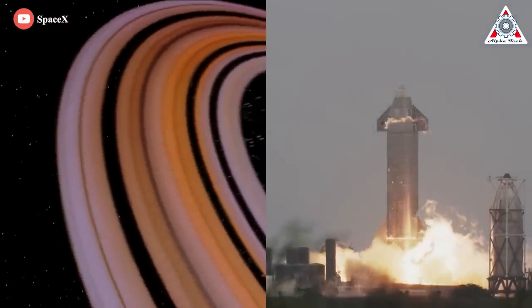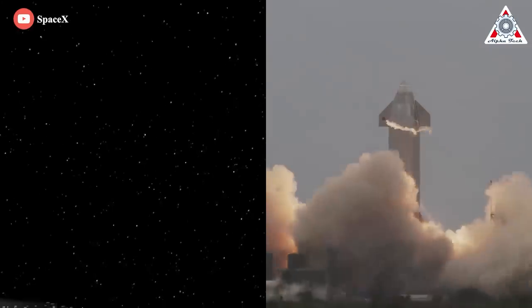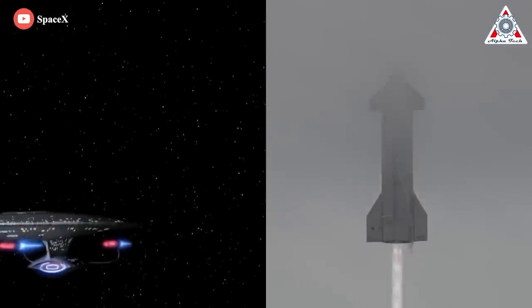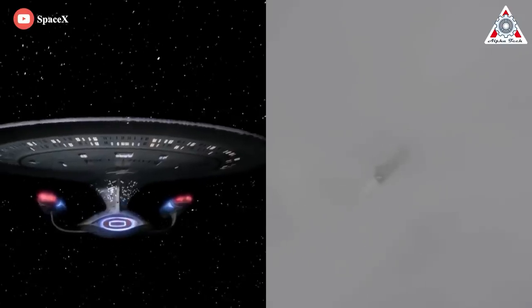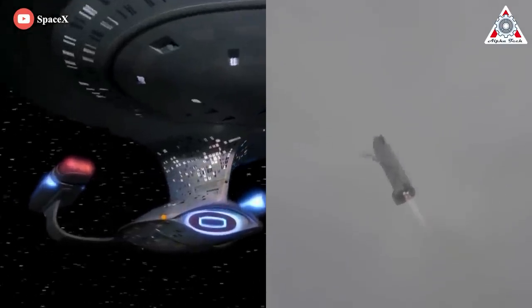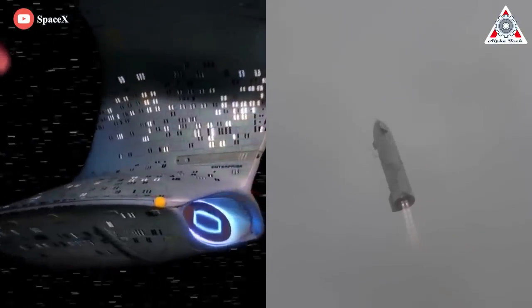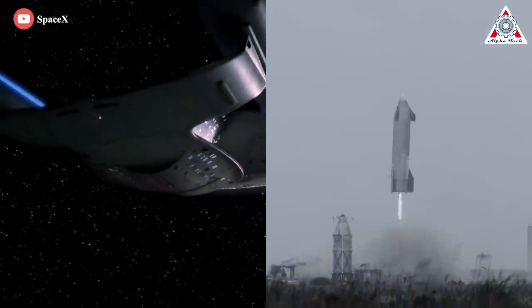Space. The final frontier. These are the voyages of the Starship Enterprise. Its continuing mission to explore strange new worlds, to seek out new life and new civilizations, to boldly go where no one has gone before.